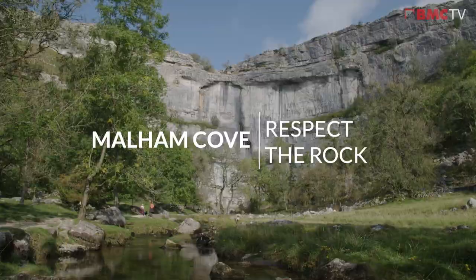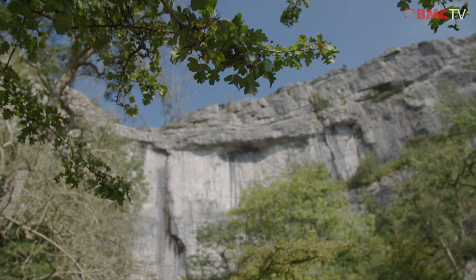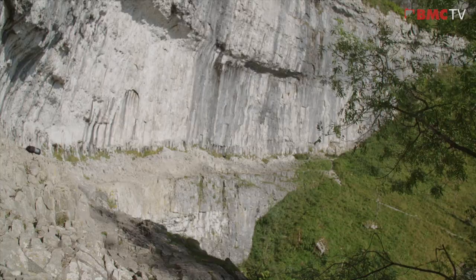This is one of the most spectacular coves in the country. It's one of Britain's greatest limestone sport climbing cliffs and it's up there with its most iconic natural wonders. It's home to some of the best and hardest sport climbers in the country, not to mention the classic trad routes out on the wings.